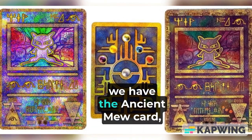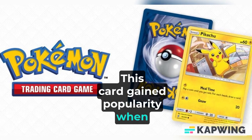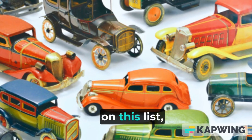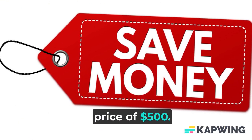Next up at number 15, we have the Ancient Mew card. This card gained popularity when it was featured in the first Pokémon movie. While it may not be quite as expensive as some others on this list, it can still be a valuable addition to your collection, selling for an average price of $500.